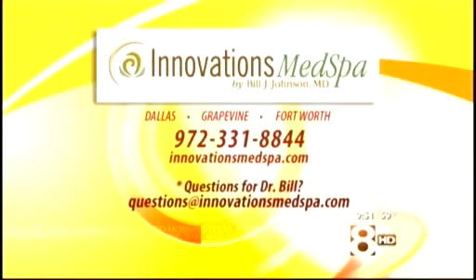For more information about skin resurfacing and rejuvenation, visit InnovationsMedSpa.com or call 972-331-8844 for a consultation. If you have a question for Dr. Bill Johnson, you can drop him an email — the address is right there on your screen.